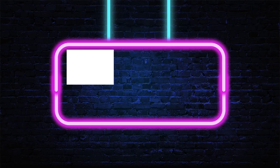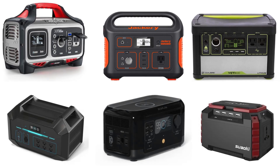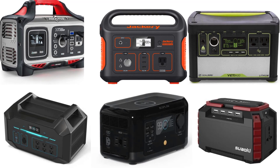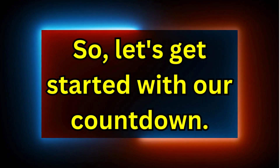Hey there, campers! Welcome to the Generators Zone channel. If you are new here, consider subscribing. Today, we're diving into the world of sustainable energy with our top picks for the best solar generators for all your camping adventures. Whether you're a weekend warrior or a seasoned outdoor enthusiast, having a reliable power source can make all the difference. So let's get started with our countdown.